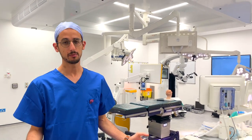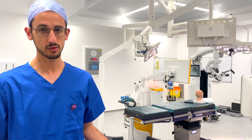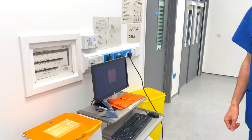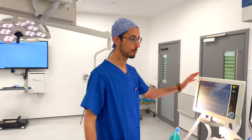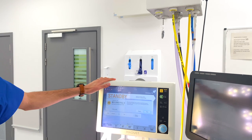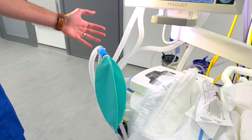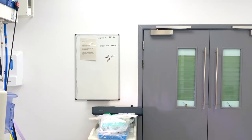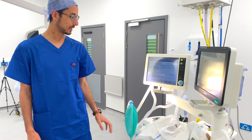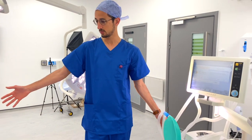Welcome to the neurosurgery theatres. This is one of our theatres here in Glasgow — we have many theatre rooms. So to start with we have one of the computers that we use, and then the next part is one of the most important pieces in this room: the anaesthetic machine, which is basically used to keep the patient asleep throughout the operation. Once the patient is wheeled from the anaesthetic room, they're placed on the operating table and kept asleep with this machine, connected with all these wires and tubes.